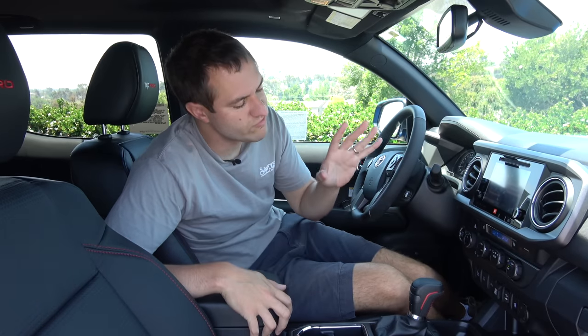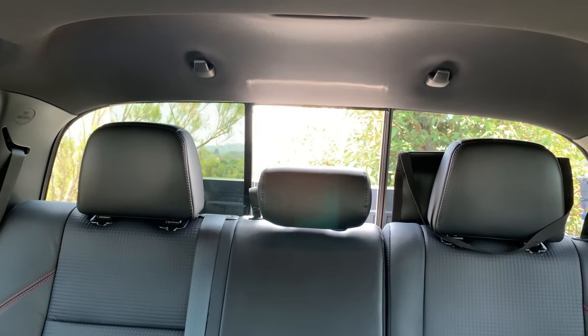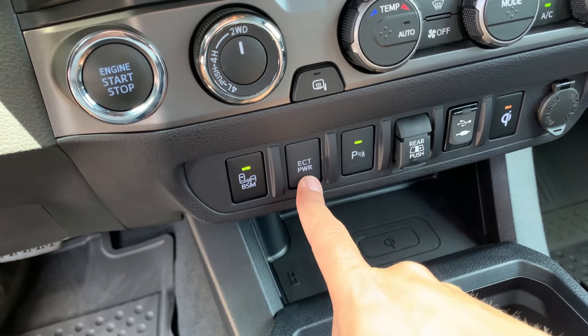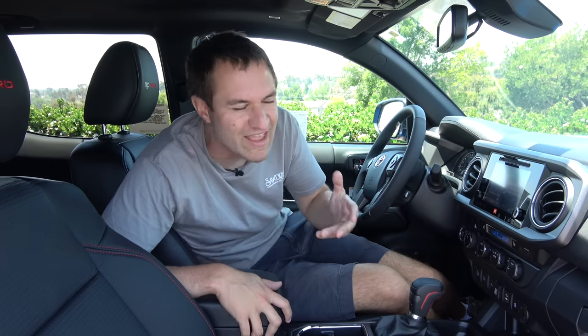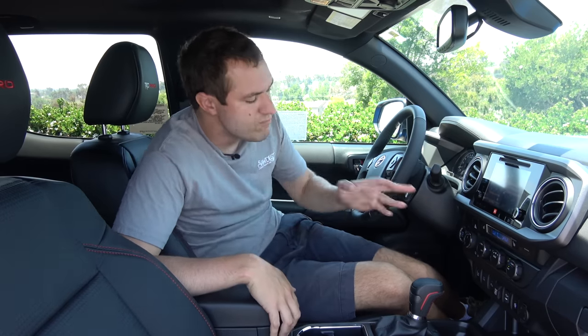Speaking of buttons related to the bed, there's one in the center control stack for the rear window between the passenger cabin and the bed. You push it and that rear window automatically slides open. It has a little cover so you don't push it accidentally. Also in that center stack is a button marked ECT Power. Toyota has been putting this button in its vehicles for about 20 years and nobody really knows what it does. It turns out it changes the shift points slightly — pressing it allows you to access higher RPMs for a little better acceleration, useful if you're climbing a mountain.